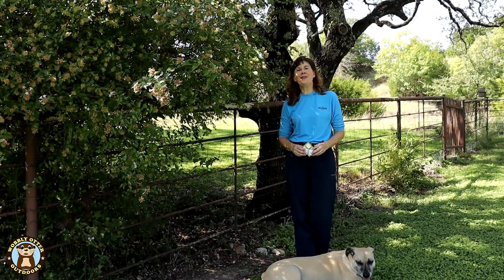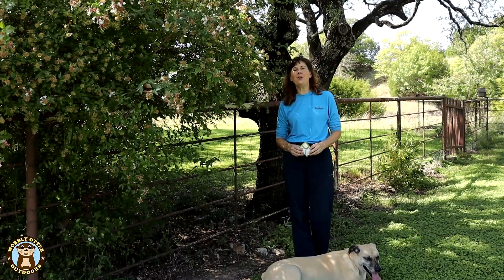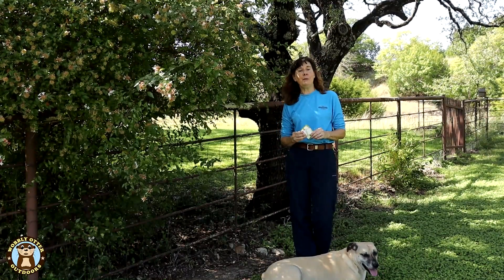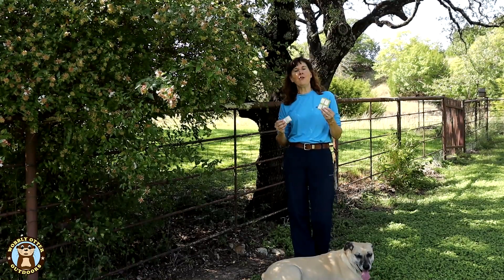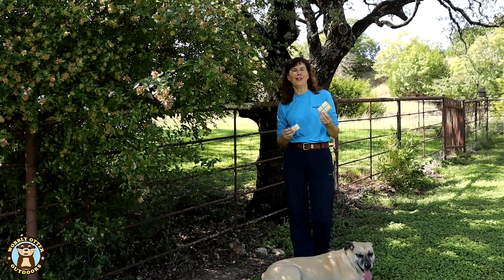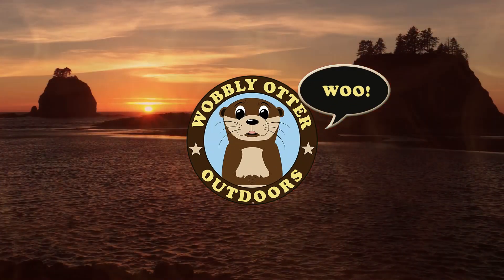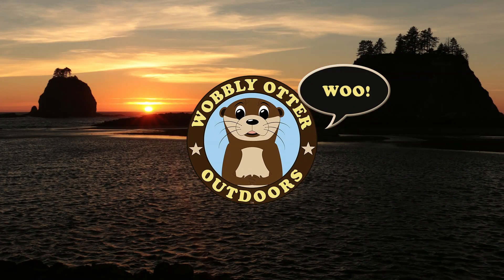Hello Wobblies! Welcome to Wobbly Otter Outdoors. I'm Kris, and in this episode we are testing and comparing two different solid fuel tablets, one by ESBIT and the other by Expedition Research. This is not a sponsored video. We purchased all these items ourselves, and we'll put product links down in the description.